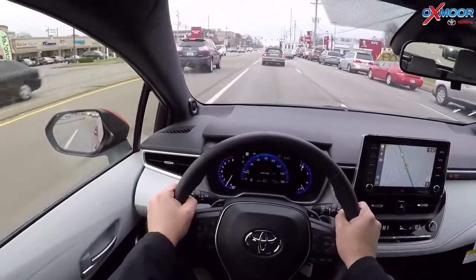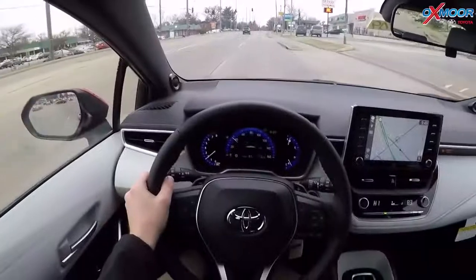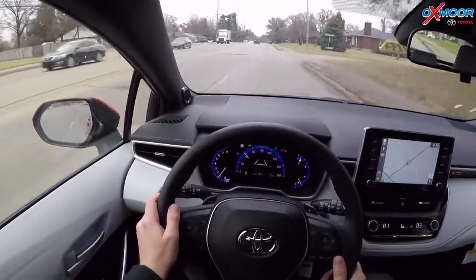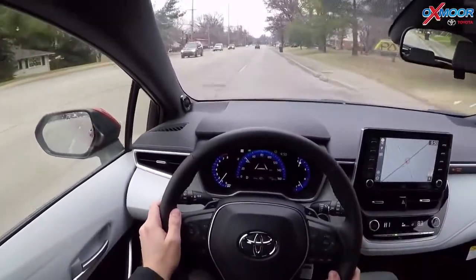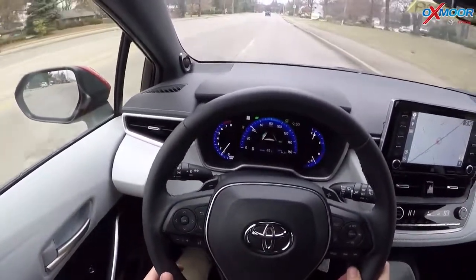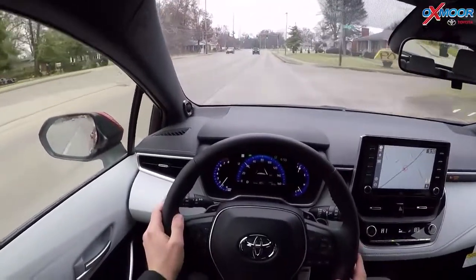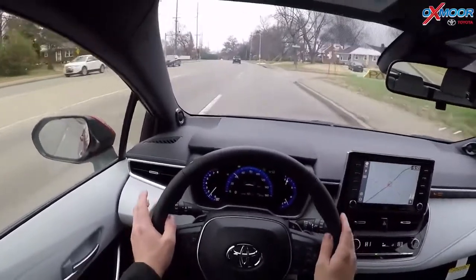The lane departure alert is active at approximately 32 miles per hour and higher. On this more open road, it's reading the lines to the left of me. It also has road edge detection because there are no lines on the right side, but it'll still pick that up. There are things like leaves and debris that can interfere, but I'll show you what happens when you start to drift over into the adjacent lane — it guides you back.